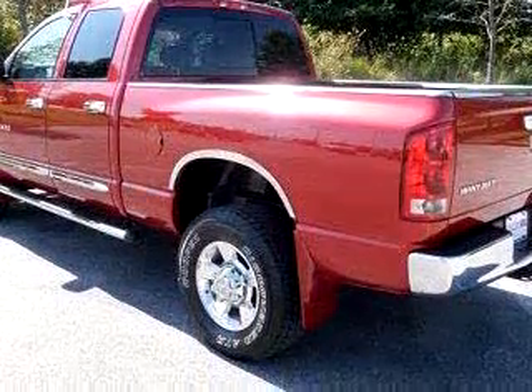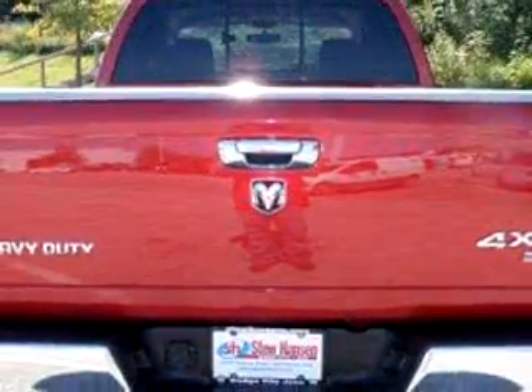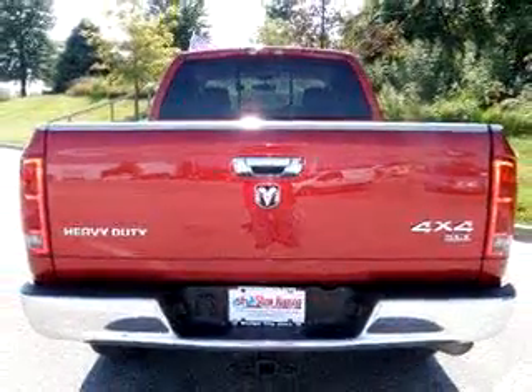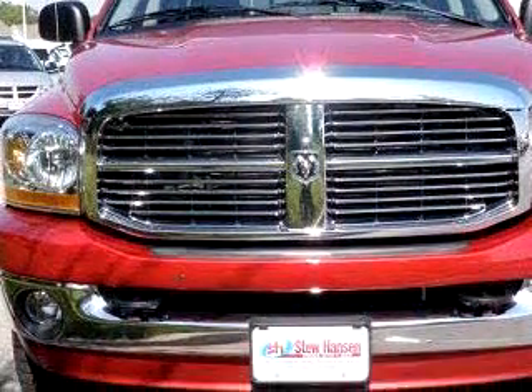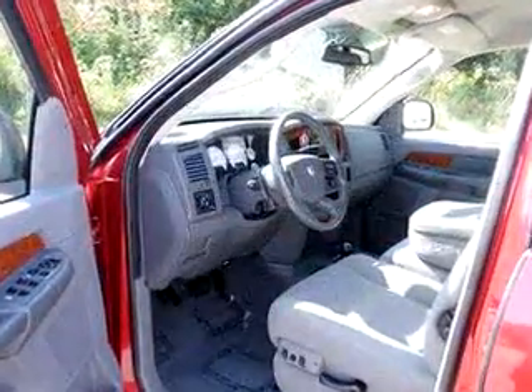Enjoy this utility truck with features like driver-side airbag, passenger-side airbag, tilt-steering wheel, cruise control, running boards, bed liner, four doors, and much more. Get where you need to go, enjoy the drive, and have peace of mind in this 06 Dodge Ram Pickup 2500 4x4 SLTC.